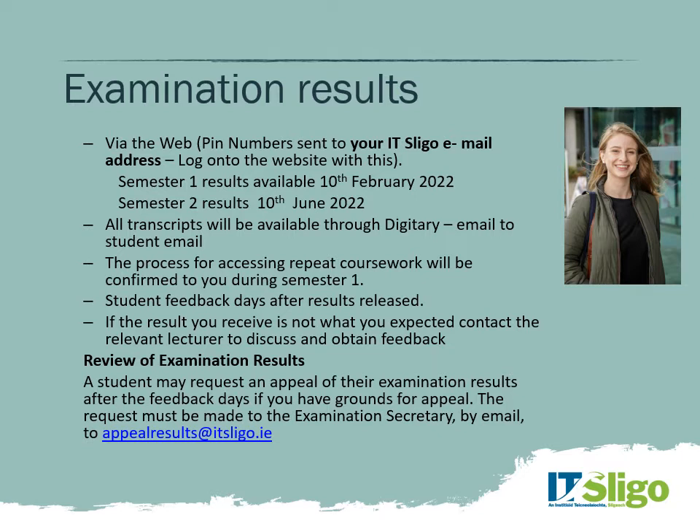After the exams, a couple of days are nominated as feedback days. You can ask to speak to your lecturer, go through your results, and get feedback to understand how they arrived at the mark. If you're still not happy after that process, you can request an appeal of your examination results if you have grounds for appeal. You'll be asked to fill in a form, information will be gathered from your lecturer, and then there'll be an independent review by a committee appointed for that purpose.